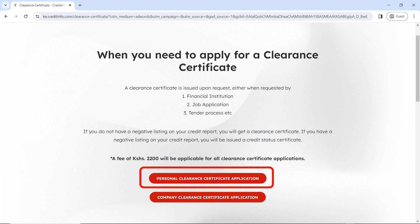Once you have clicked on clearance certificate, it's going to ask you if it's a personal clearance certificate or a company clearance certificate. For this case it's for personal, so click on personal.